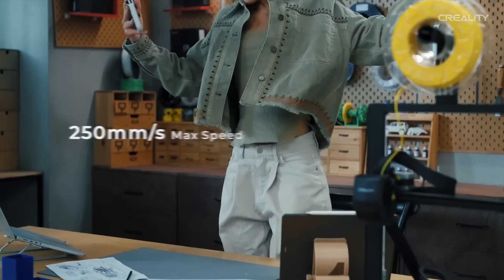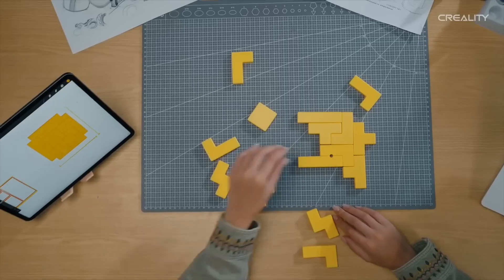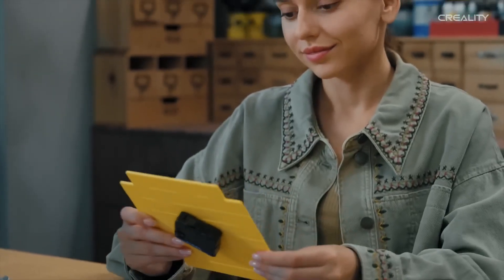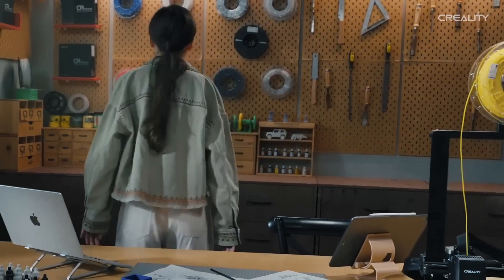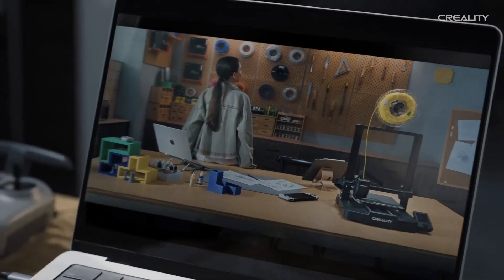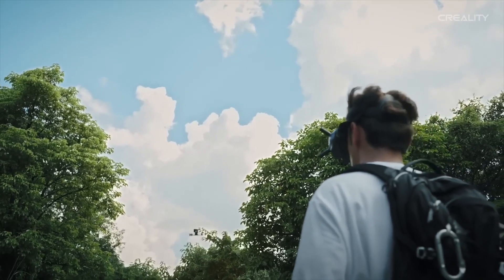It's not just about size and precision. The Ender 3 V3 SE comes equipped with cutting-edge features such as a high-performance nozzle that handles a variety of filaments, making it versatile enough for any project. Plus, with a quick-heating bed, you can get started on your prints in no time, minimizing downtime and maximizing creativity.